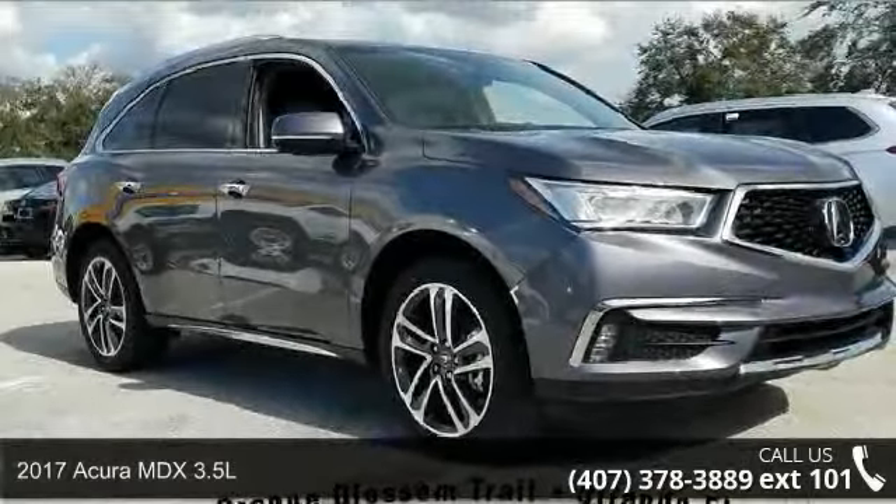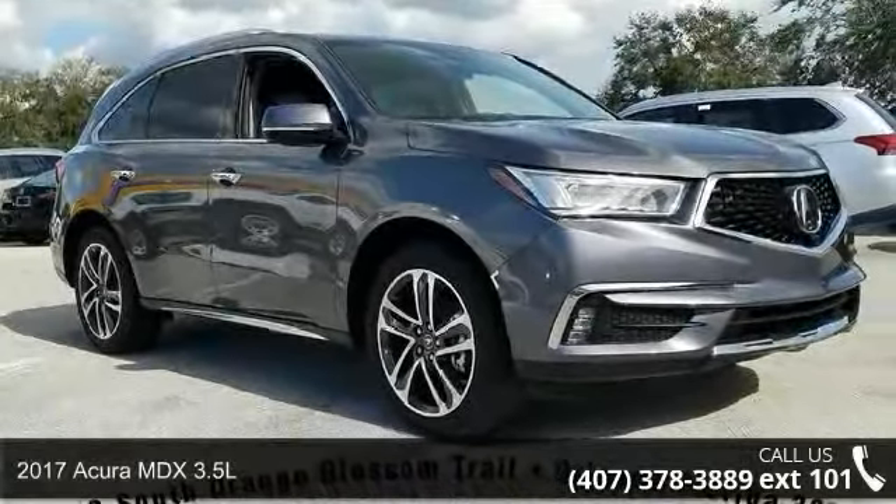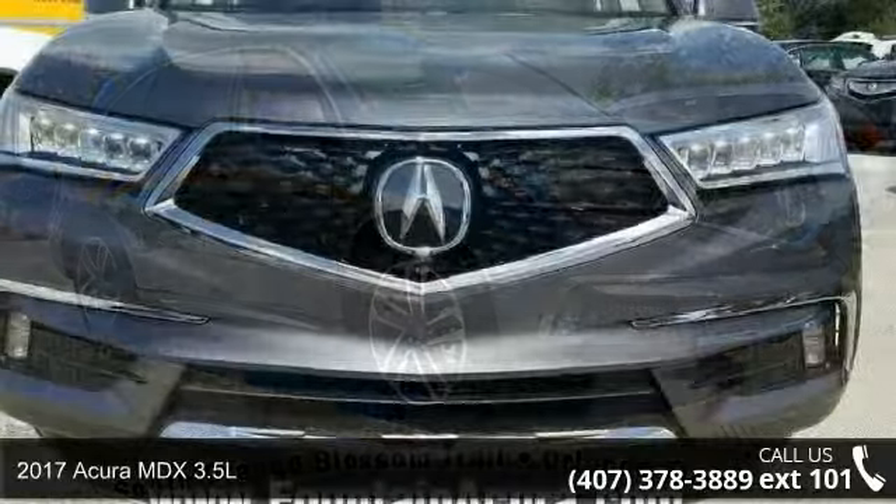Presenting the 2017 Acura MDX 3.5L. Don't miss this great deal on a luxury vehicle.